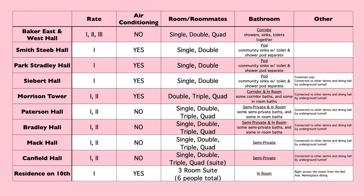Let's tackle the dorms. I want to show you guys which dorms are located on which sides of campus, their key amenities, whether they have AC, rooming styles, bathroom styles, and any fun information I can find. We're going to start with South Campus. There is Baker East and Baker West Hall, Smith-Steeb Hall, Park Stradley Hall, Siebert Hall, Morrison Tower, Patterson Hall, Bradley Hall, Mack Hall, Canfield Hall, and the Residents on 10th.